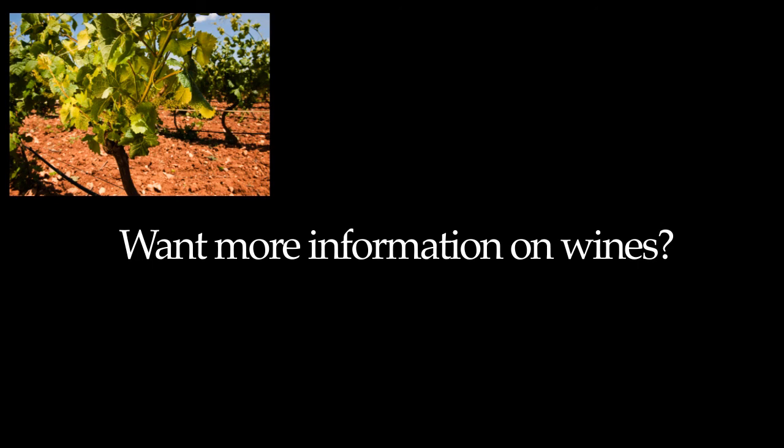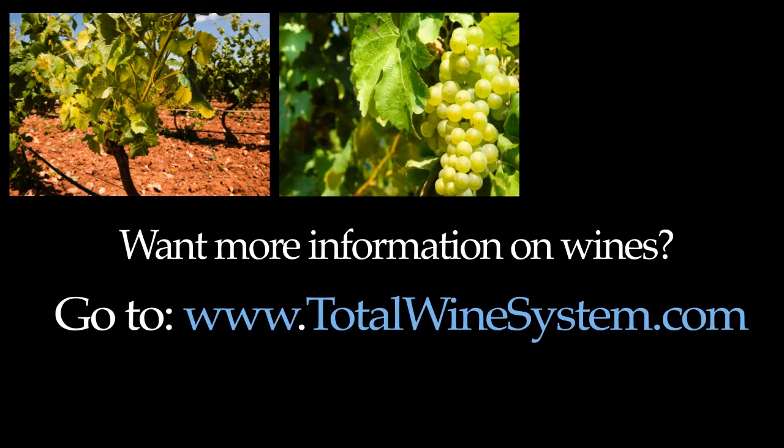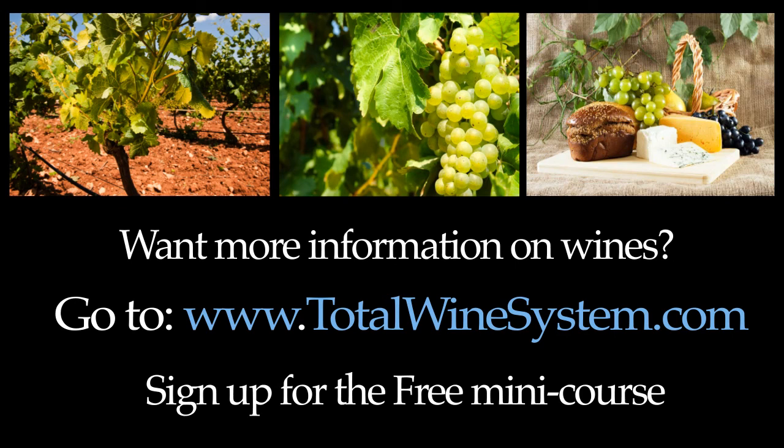Want more information about wines? Go to my website at www.totalwinesystem.com and be sure to sign up for the free mini course. It's free — do it now.